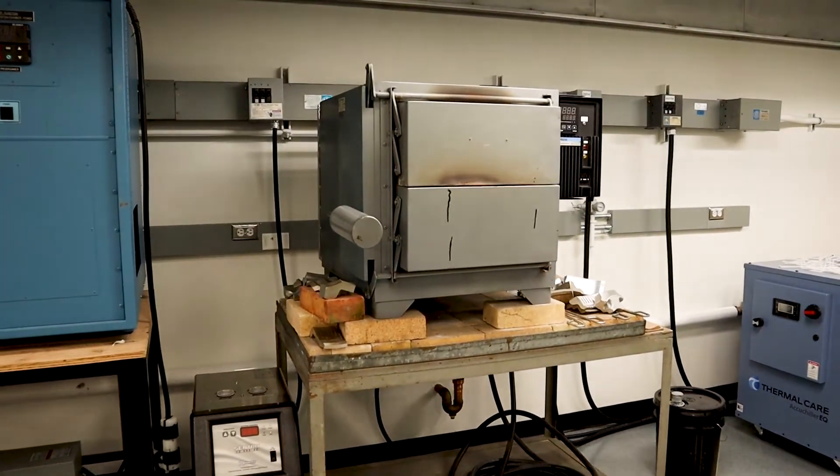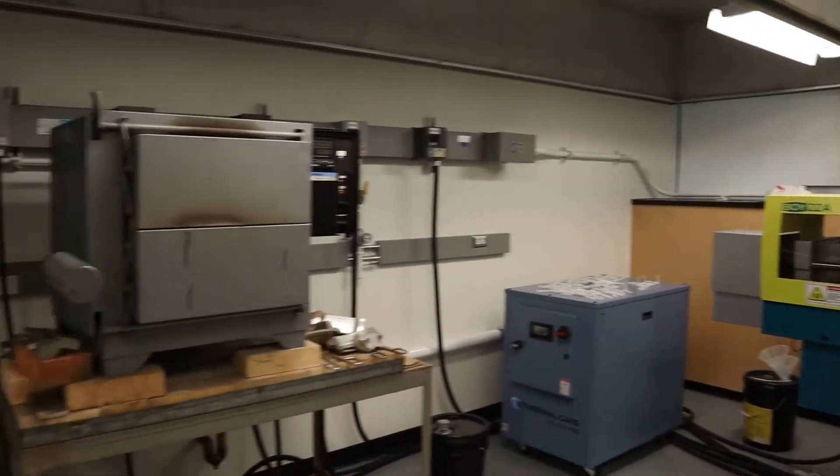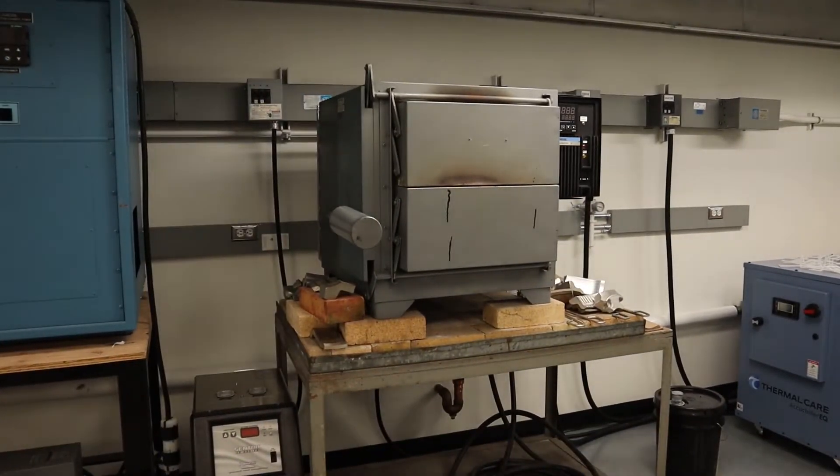This high temperature box furnace is used to heat treat metal to improve its properties. It's amazing what the right heat treatment can do.